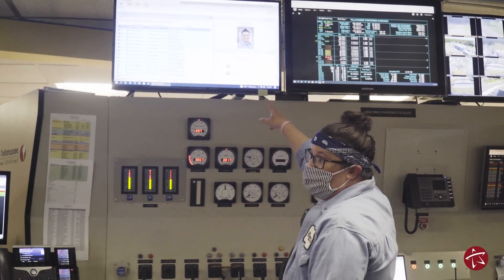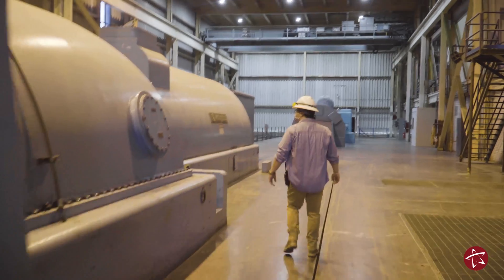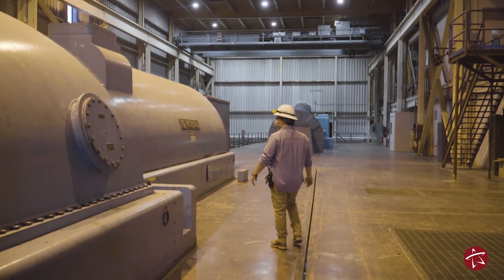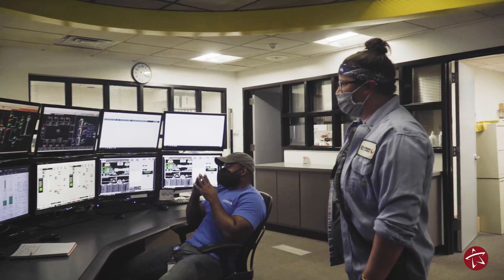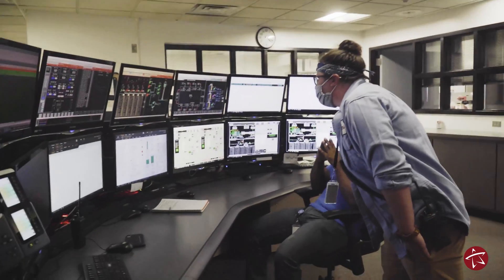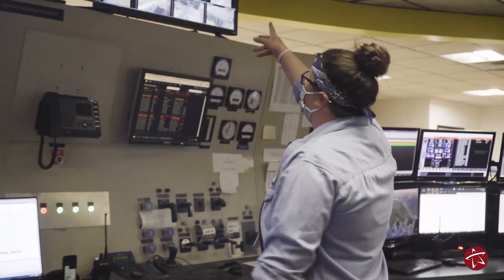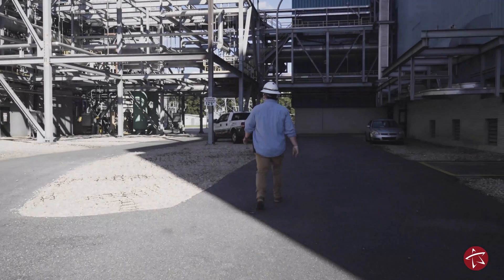As an operator here at Hopkins Power Plant, essentially what we do is generate electricity. So when you turn on your lights at home, we are actually providing that electricity to you. My job is a control room operator. There's one ground-level pump room operator — we walk around the plant making sure everything looks good, all the motors are running good. Upstairs, the control room operator monitors all the screens, making sure all the flows, temperatures, and motors are running good. We do everything from monitoring who comes in and out of the plant to monitoring all the generating units here at Hopkins.